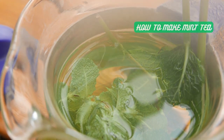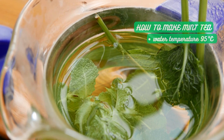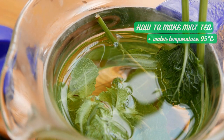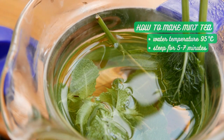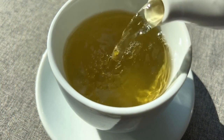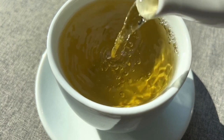Now, pour hot water over the mint leaves. For the perfect cup of mint tea, the water temperature should be around 95 degrees Celsius. Allow the mint leaves to steep in the hot water for about 5 to 7 minutes. This will enable the flavors to develop and create a refreshing infusion. Once the tea has steeped to your desired strength, strain it into a teacup or serve it directly if using a teapot. Take a moment to appreciate the invigorating aroma and savor the delightful taste of homemade mint tea.